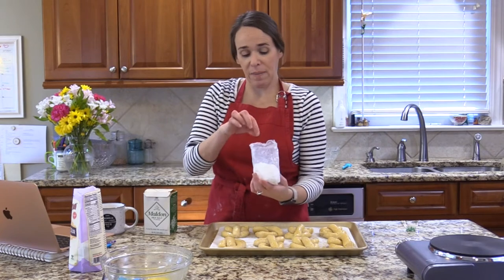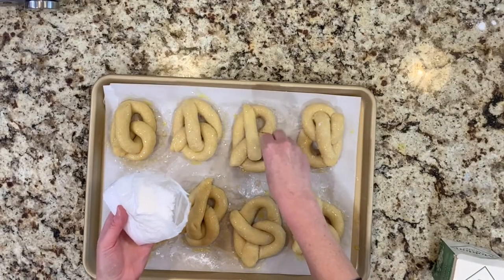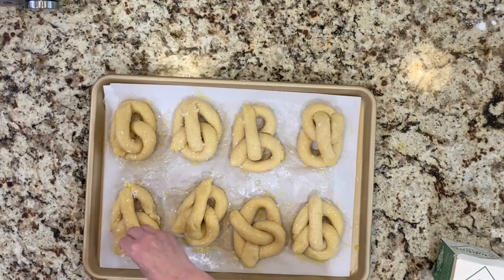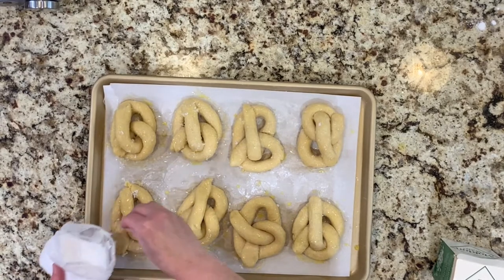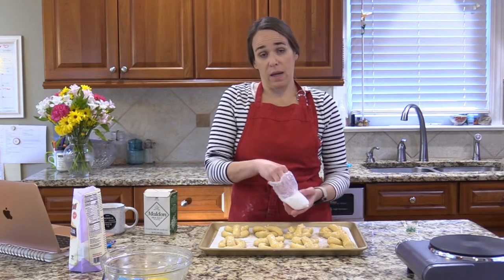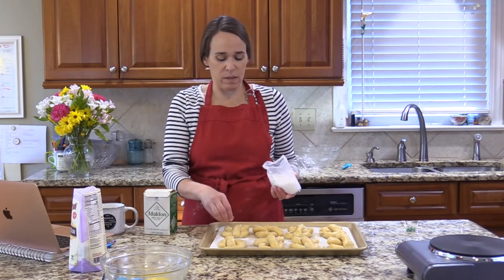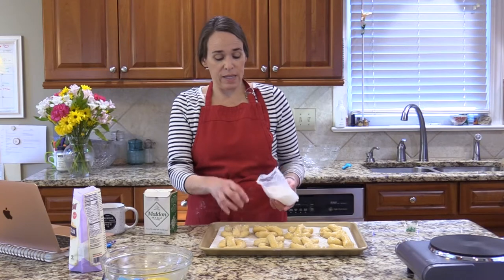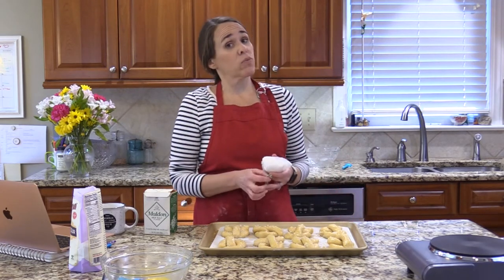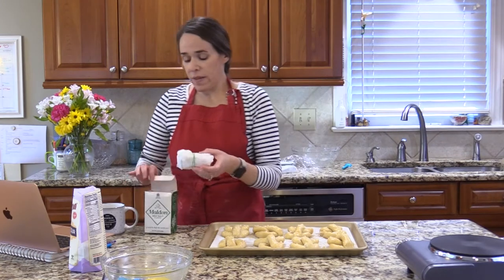Just a little Maldon sea salt right on top — it'll stick because of the egg wash. I also want to mention Mom's Place Gluten-Free products. I've been making lots of things with them since Thanksgiving. My favorites have been their soup mixes — the cream of mushroom and French onion — as a great, easy flavor boost. She has soft pretzels as well; I made them last weekend and they were actually really good, though not as good as homemade.